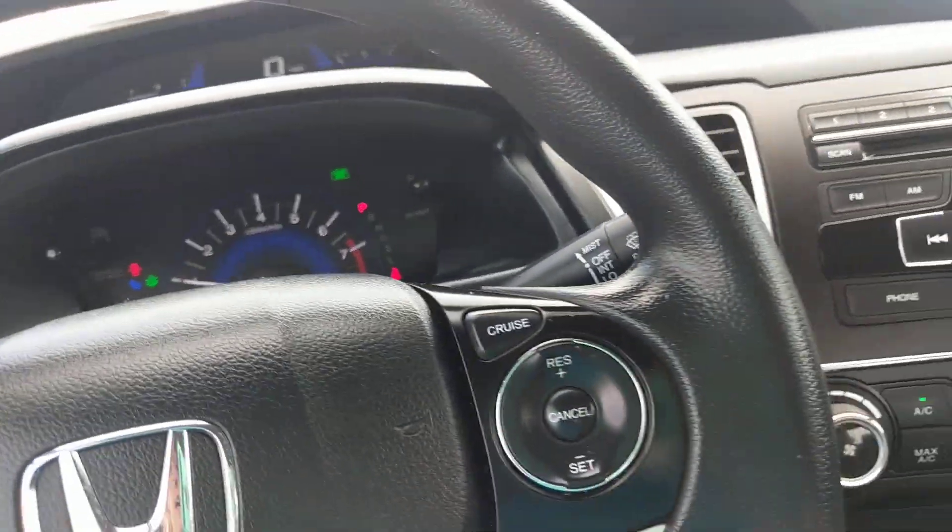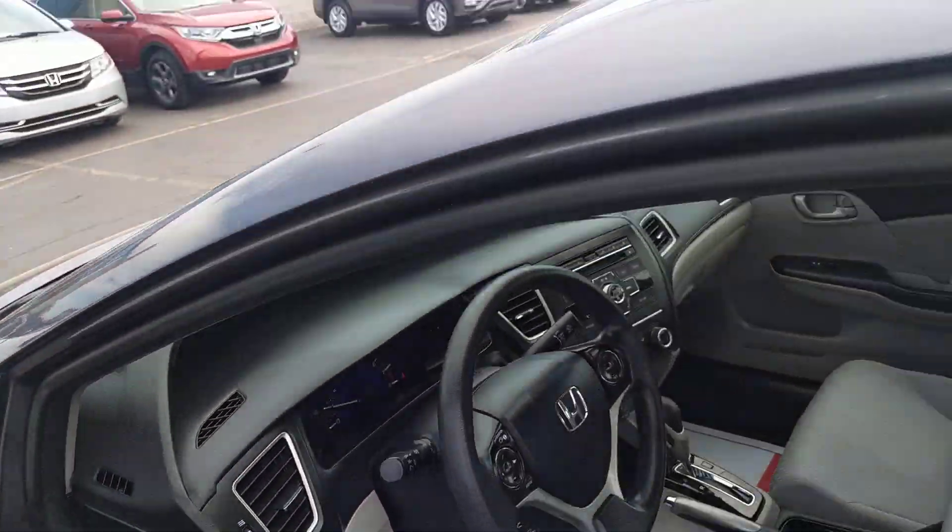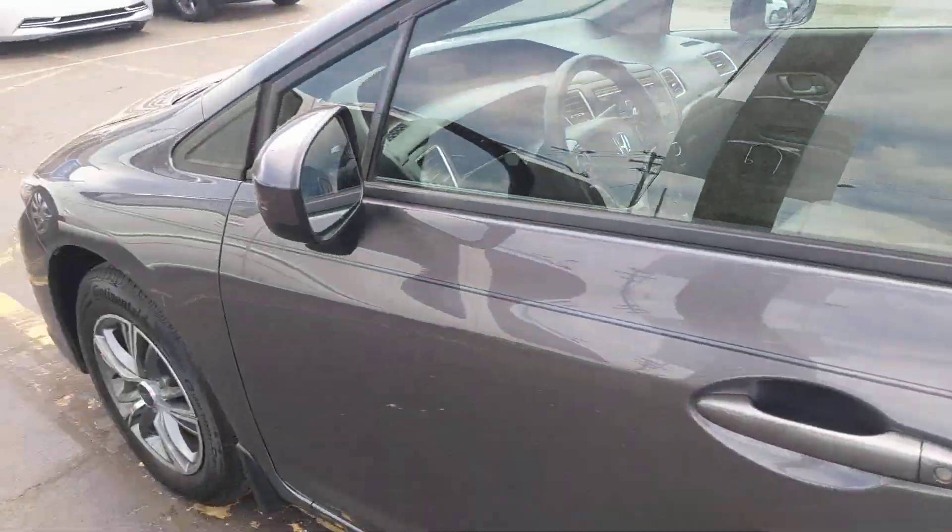So again, this is our 2014 Honda Civic. Come on down to KWOOD Auto and see any one of our sales associates and we'll be happy to take care of you.